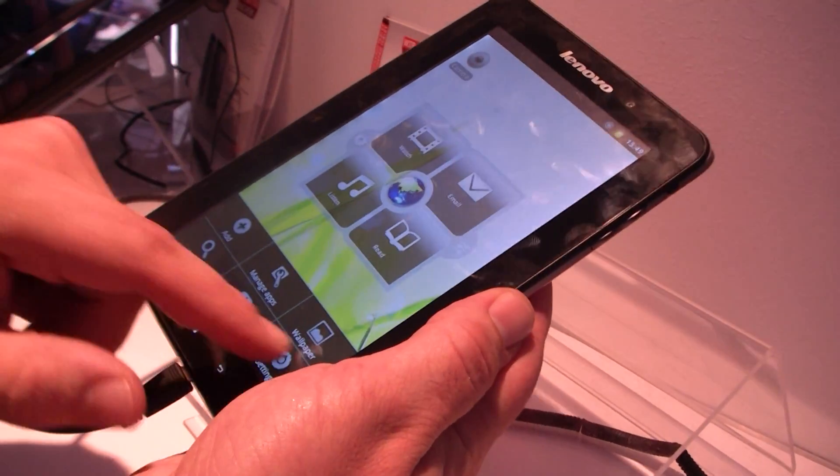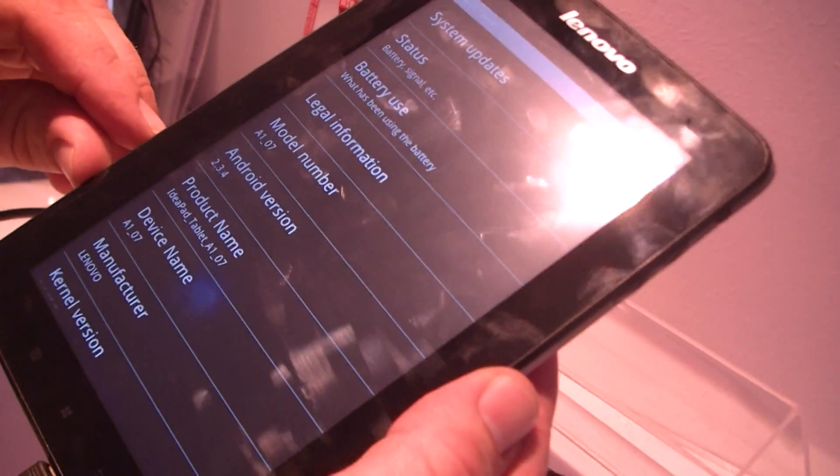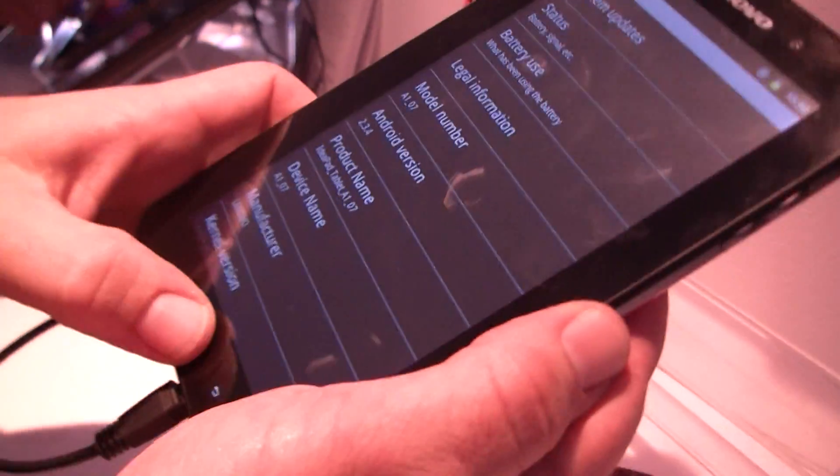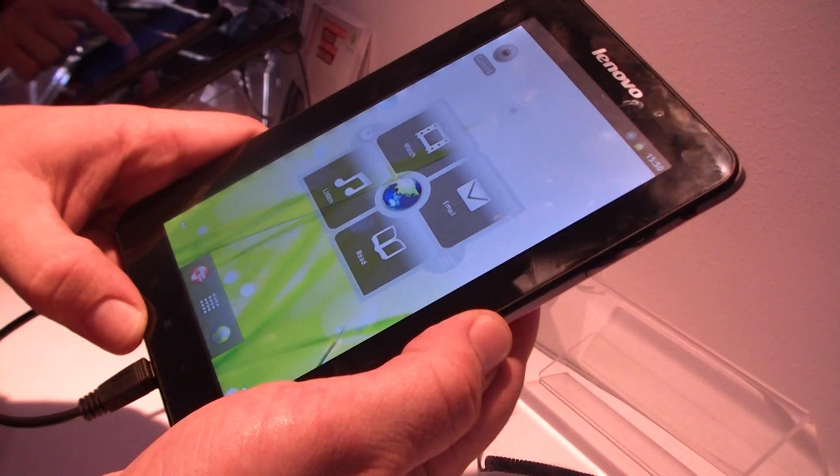You can just check that out for a second — down here under About Tablet — and there you can see it's Gingerbread 3.4. It's got full flash capability and it's got email.